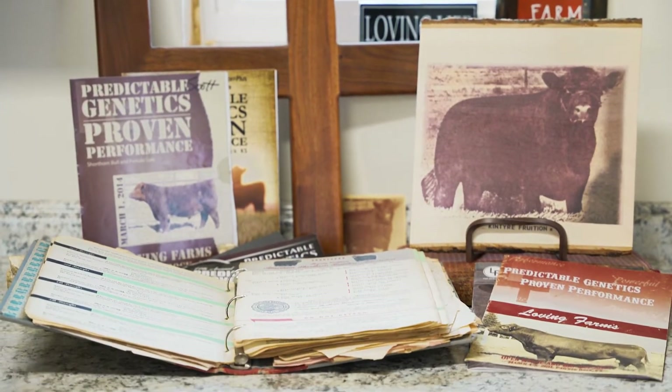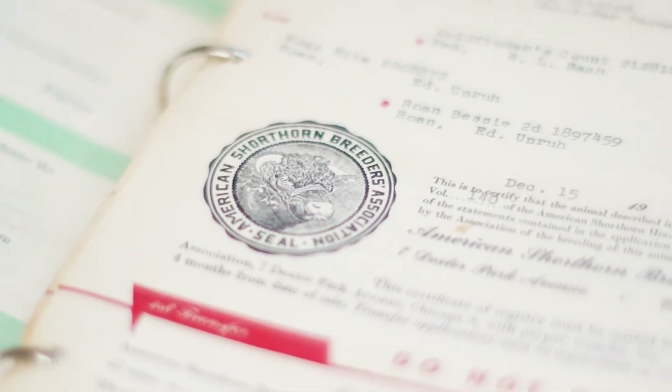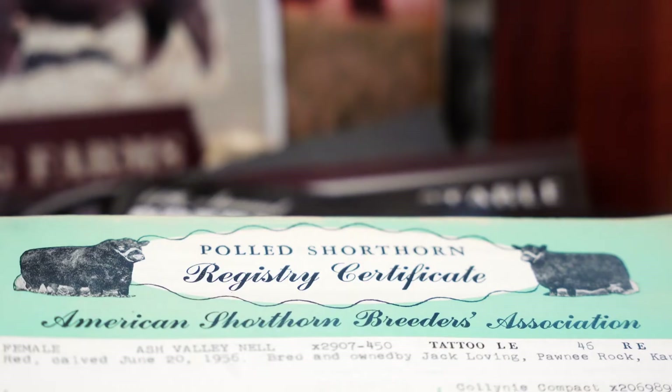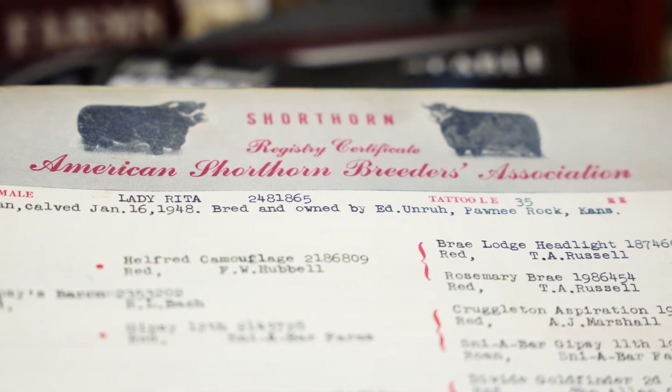Shorthorns are celebrating 150 years of being in the United States. They were the first registered cattle brought into the United States. And they were brought into this country to pull wagons and break sod. They were the original all-purpose cow that pulled wagons, pulled plows, and then supplied milk and meat for those early settlers.